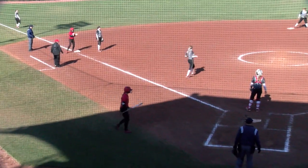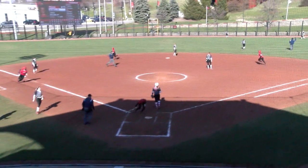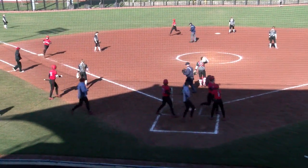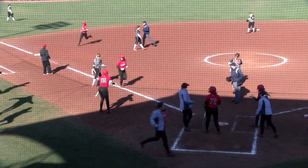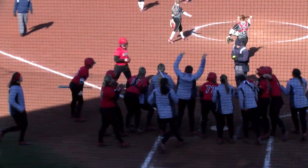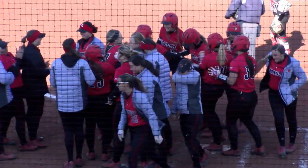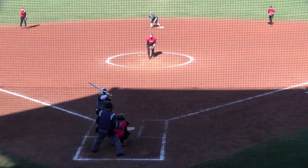Louisville takes the lead at five to four. And that's a long fly ball and a grand slam for Megan Hensley. How about that? Five with an RBI triple in the third inning.